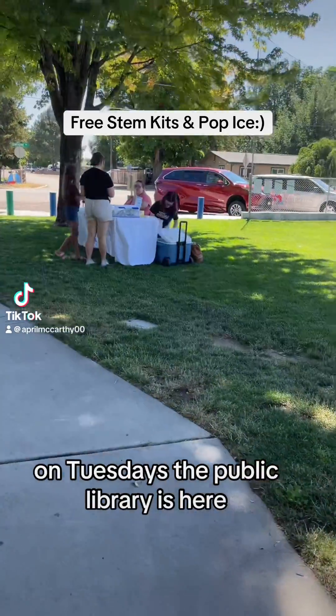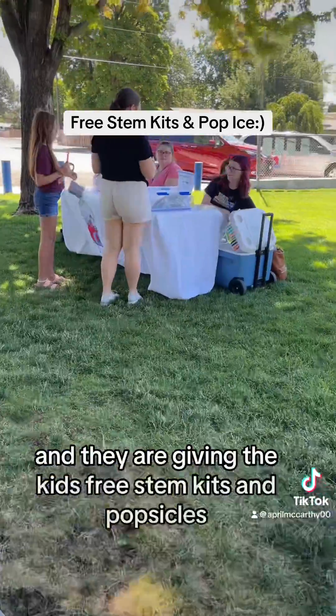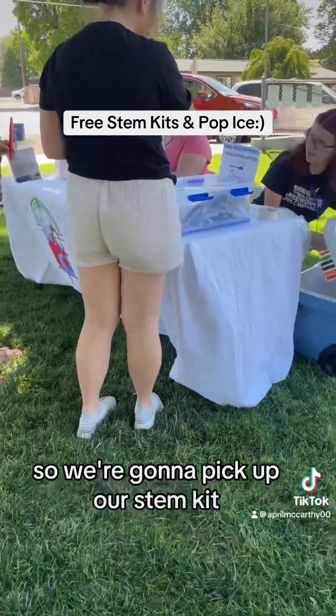On Tuesdays the public library is here and they are giving the kids free STEM kits and popsicles. So we're gonna pick up our STEM kit.